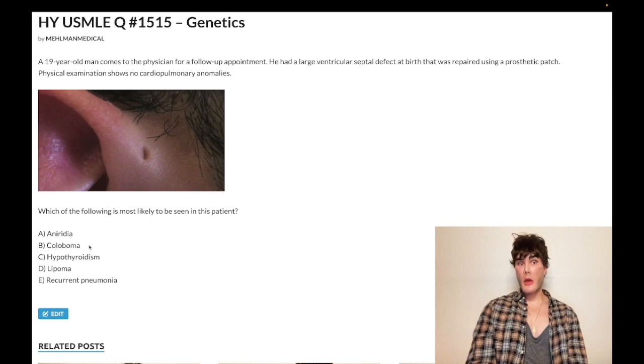Aniridia, in contrast, is an absent iris — the whole eye will just appear black. So let's walk through CHARGE. C is coloboma of the eye, where the pupil appears to bleed into the iris.